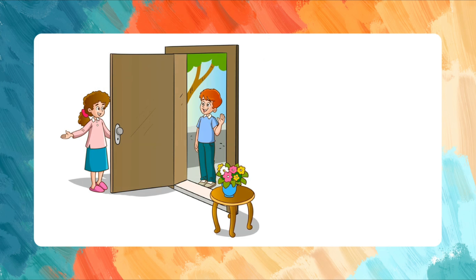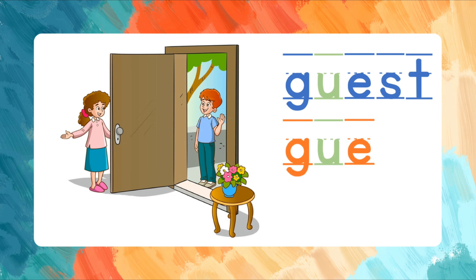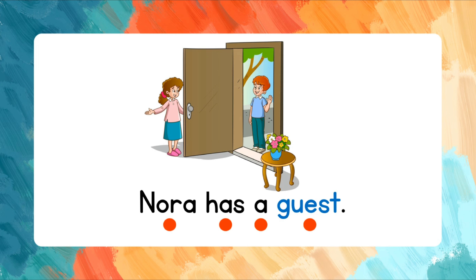Guest. G-U-E-S-T. Let's spell that again. G-U-E-S-T. Guest. Read the words after me. Nora has a guest.